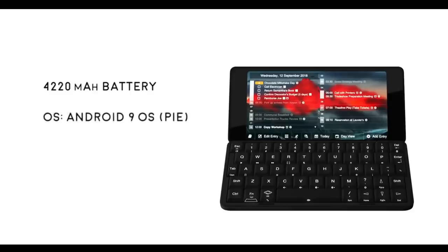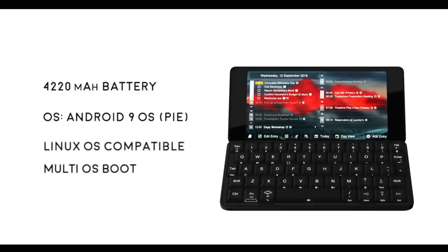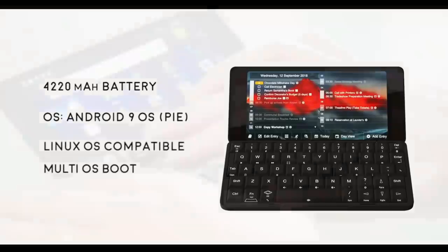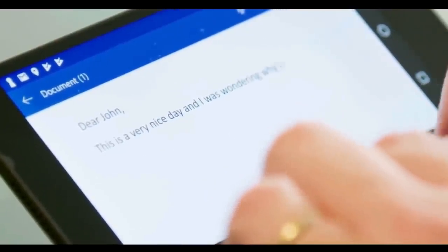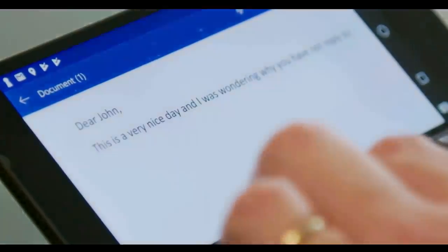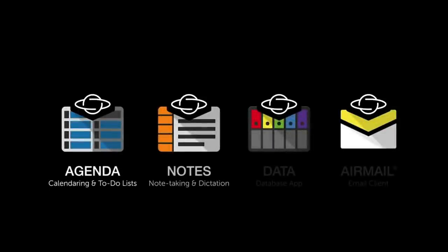It is designed to run the latest Android 9 operating system and all your favourite apps, as well as Linux-based operating systems with a multi-boot option. You can easily run Microsoft Office for Android apps, as well as Planet's own PDA software suite, including the Agenda Calendar app, Notes app for note-taking and dictation, the Data database app, and the new email app AirMail.